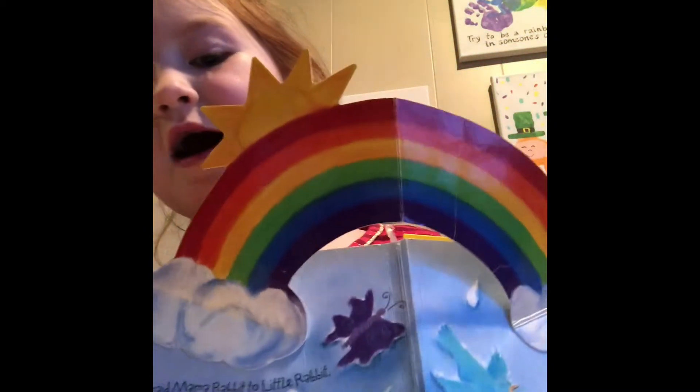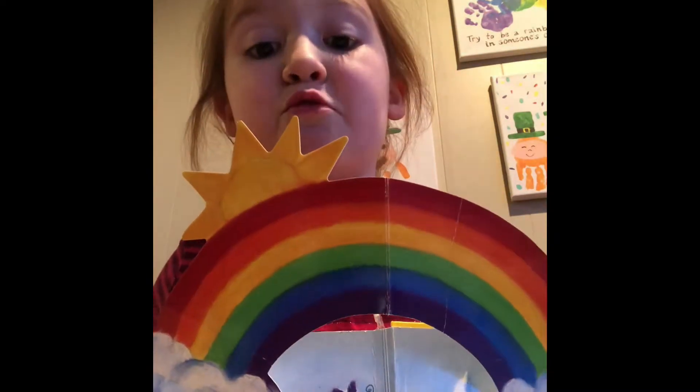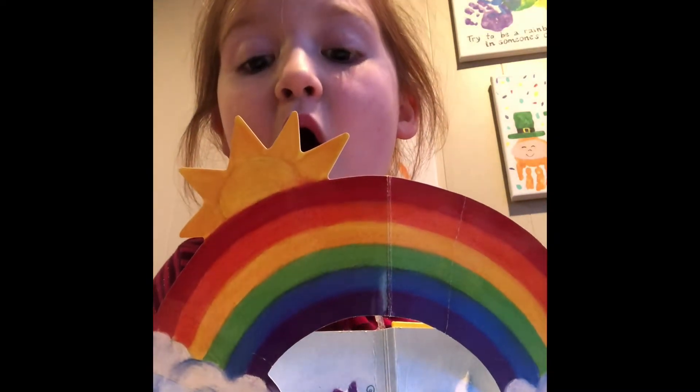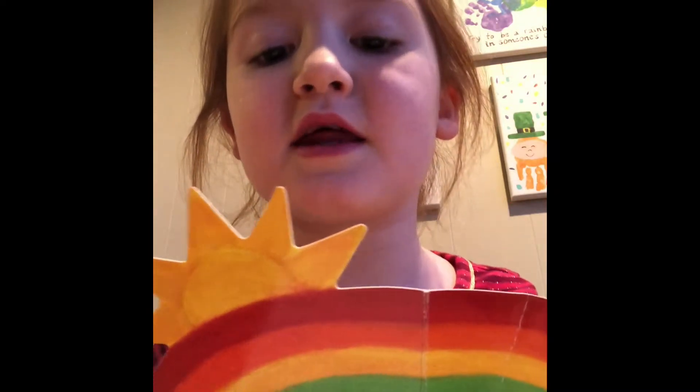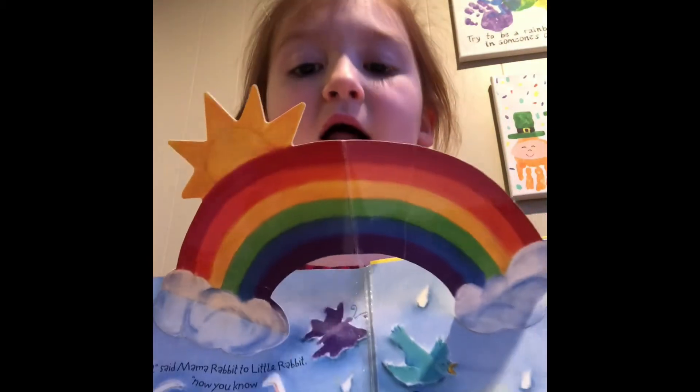And then, what colors? You are right — it's red, orange, yellow, green, blue, purple. Thank you for watching this video, bye.